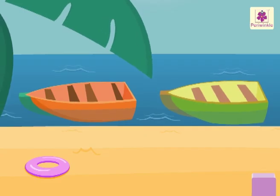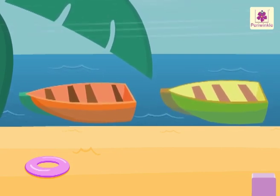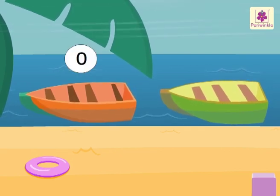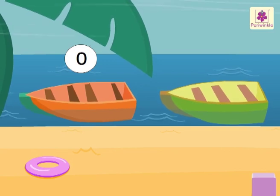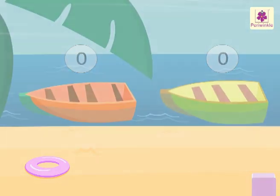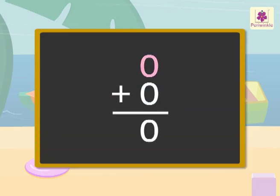Now look — all the people left the boat. The orange boat has zero people, and the green boat has zero people. So, zero plus zero is equal to zero.